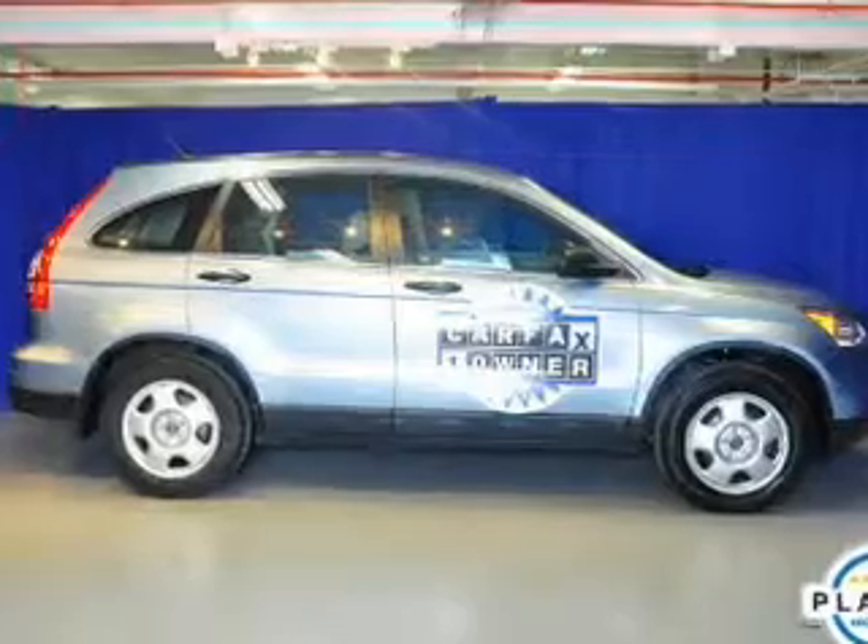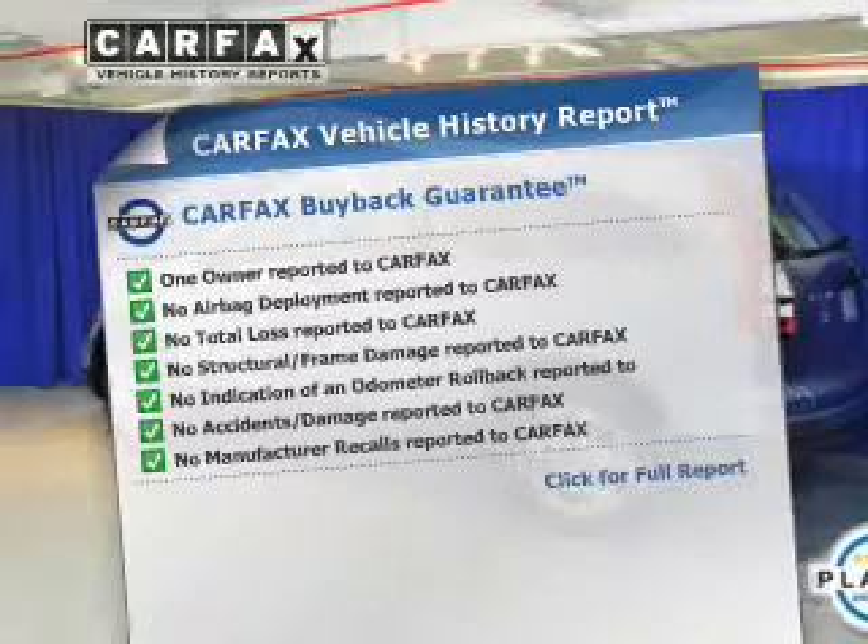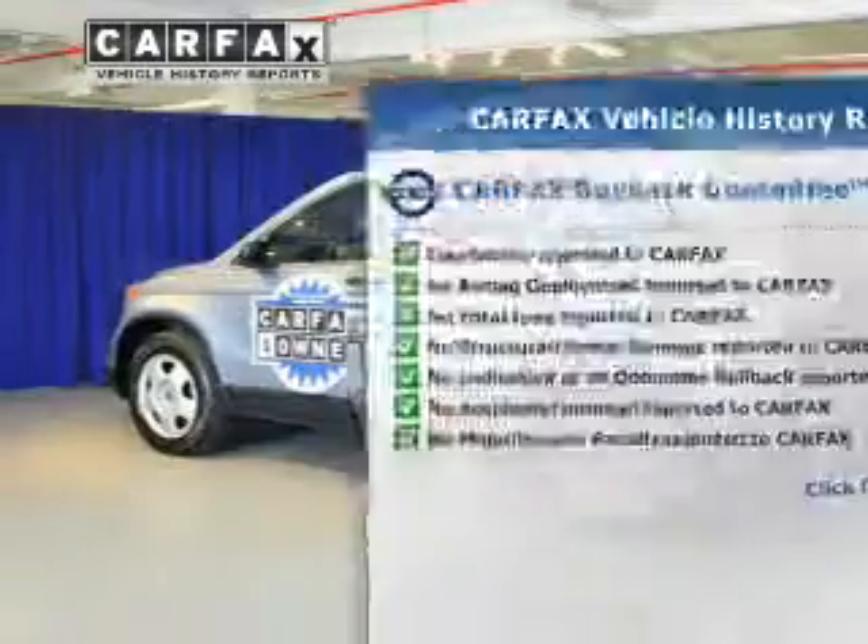Anti-lock brakes help to bring your vehicle to a safe stop. An included Carfax Vehicle History Report allows you to purchase with confidence and the knowledge that your buy was a smart choice.